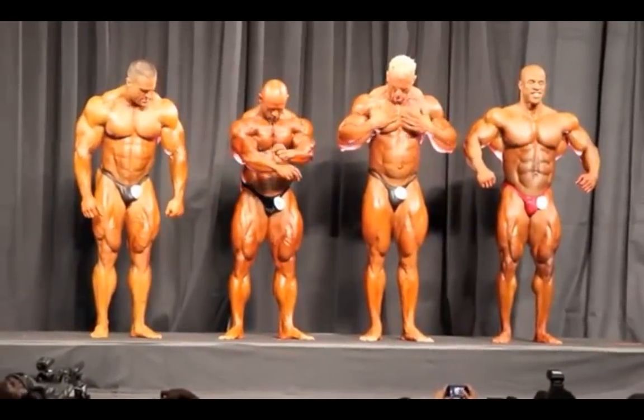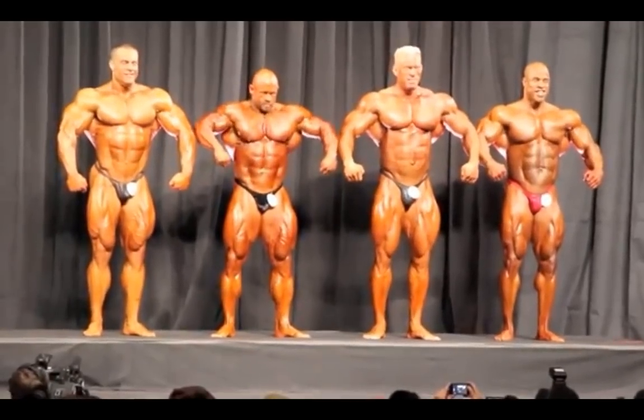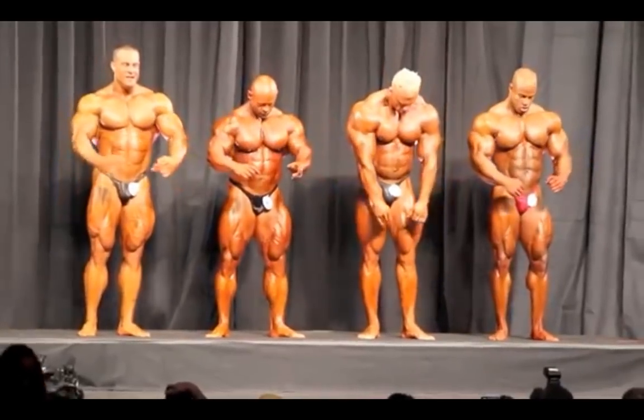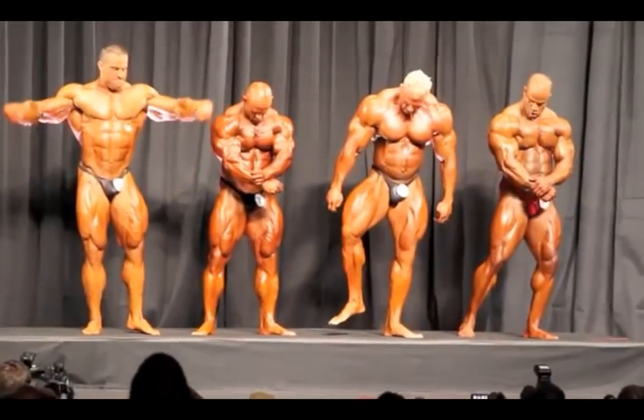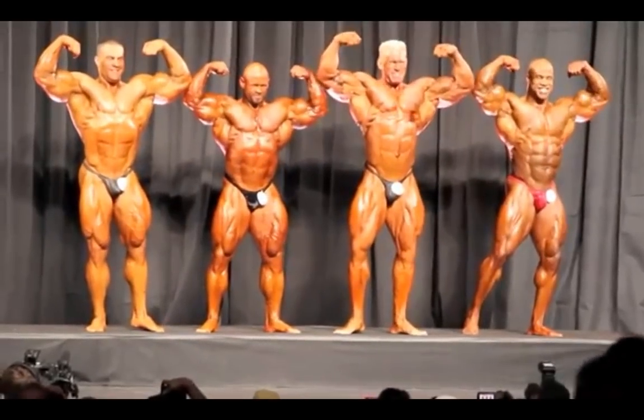One thing I have to mention right off the bat: I can definitely see the case for Branch winning even though his physique is pretty ugly. In certain poses he just looks bad, but he does have the best sheer mass, and his conditioning and coloring were very good. Look how much darker he looks compared to Dennis Wolf and Evan Centopani. Branch got his tanning so much better than Wolf and especially Centopani, and what that does is enable the conditioning to show through better.